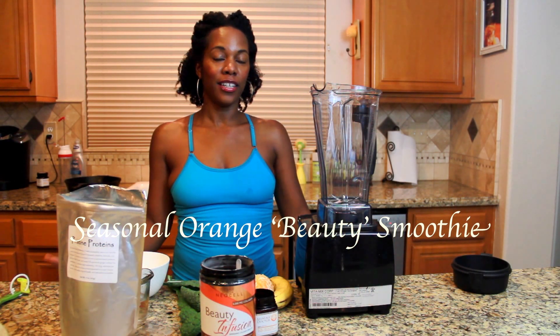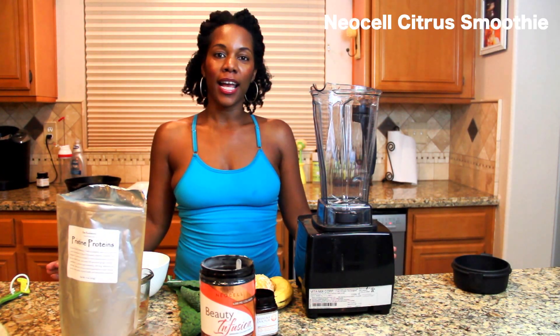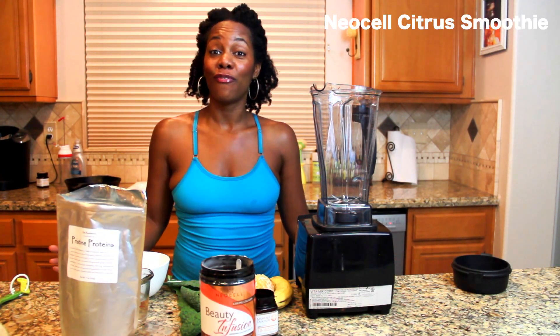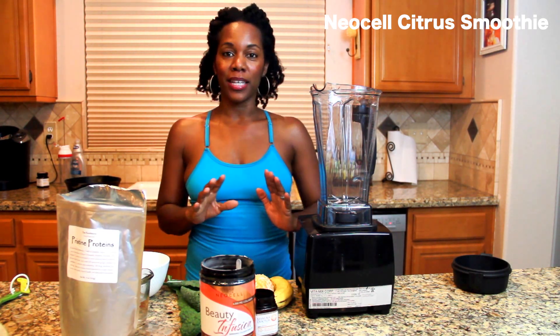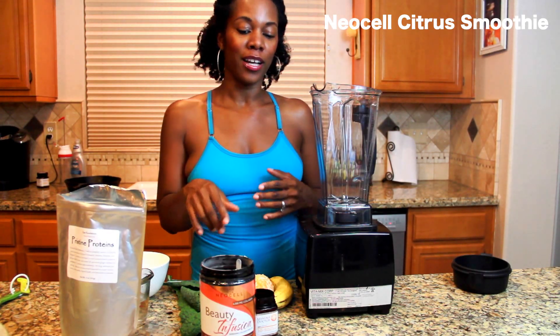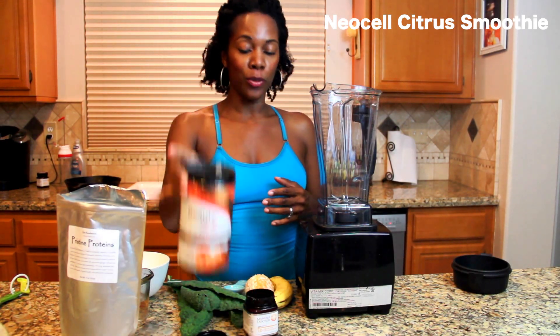Hey, it's Kris Karazin here from Beyond Black and White and the She Thrives Network. And guess what? It's fall. Fall is citrus season, and that means it's time to start focusing on doing orange flavored smoothies.